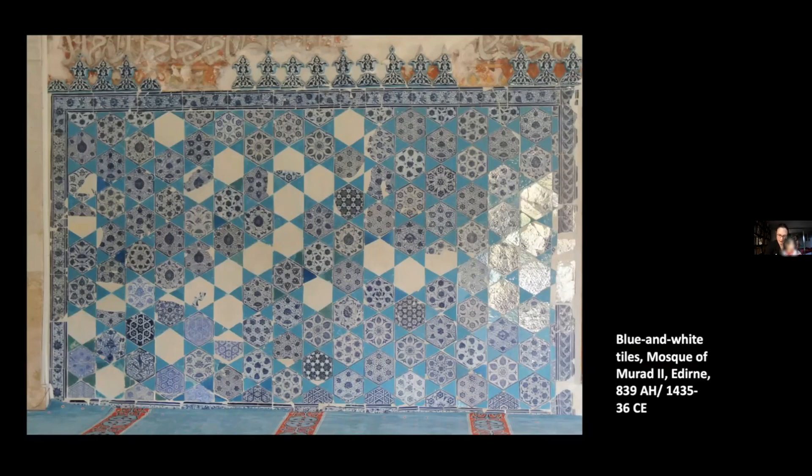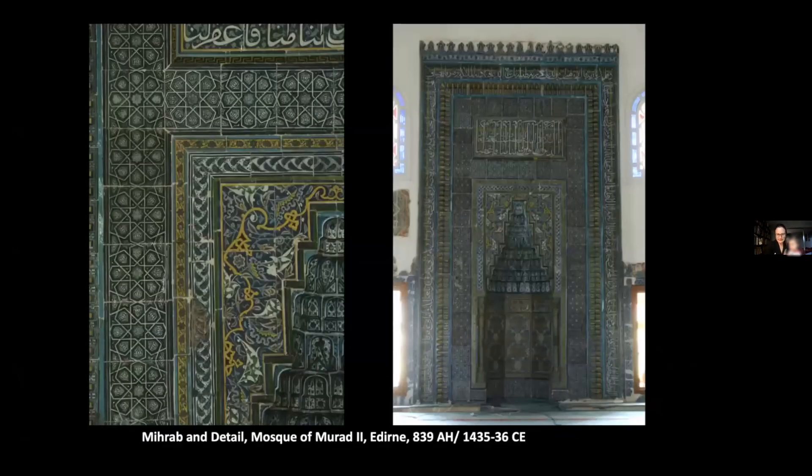The tiles and the painted decoration point to an interest in Timurid art, in a period when references in Ottoman architecture reached beyond Anatolia to Iran and Central Asia, but also to Mamluk architecture, as Gülru Necipoğlu notes, with regard to monuments such as the Üç Şerefeli Mosque commissioned by Murad II in Edirne, and the Great Mosque of Bursa. The tile decoration of the qibla iwan dominates the space, and the mihrab is a complex combination of black line tiles — sometimes referred to as cuerda seca, although the technique here is not the same as in Spain where the term comes from — and blue and white tiles.